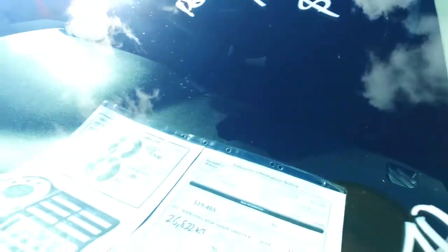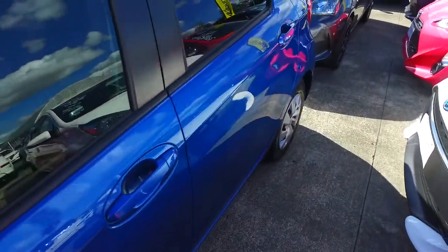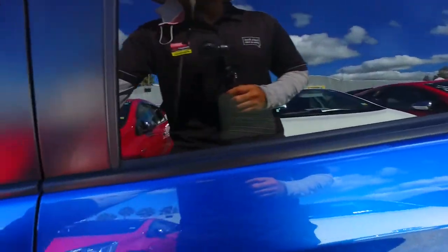It actually does have a three star safety rating as well, which is pretty awesome, and great fuel economy at just under 5 litres per 100k.